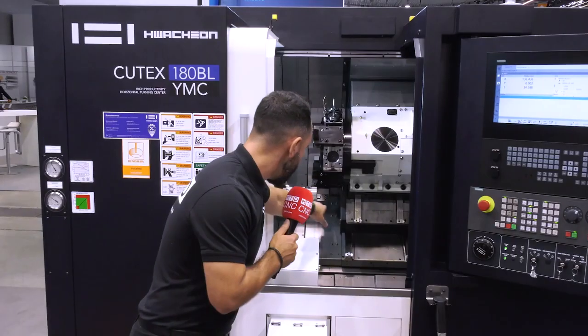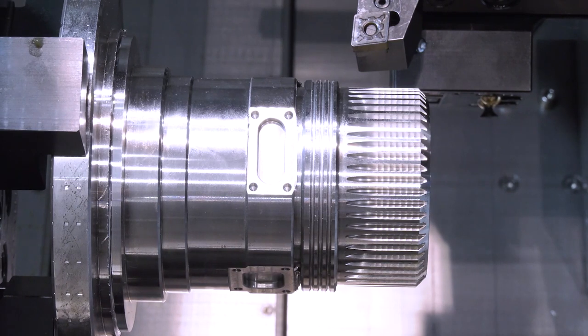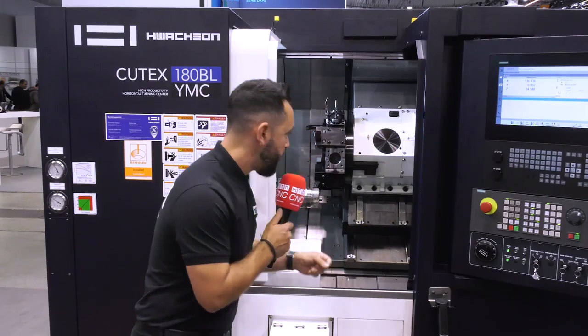Looking at the component that's in the machine on this 18-inch chuck, which has had gear hobbing operations and milling features, it's capable of cutting most materials quite comfortably.